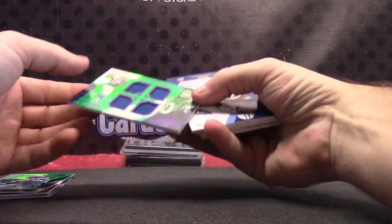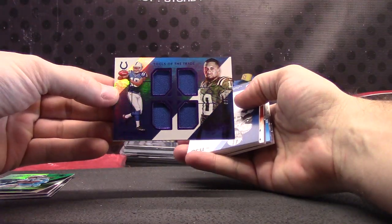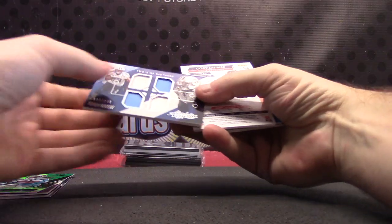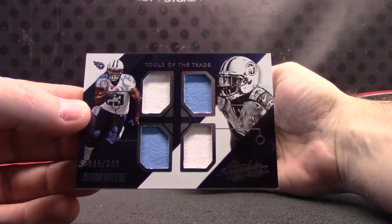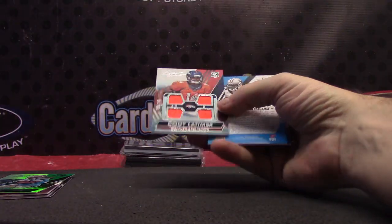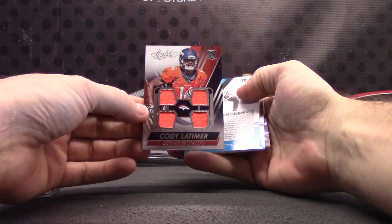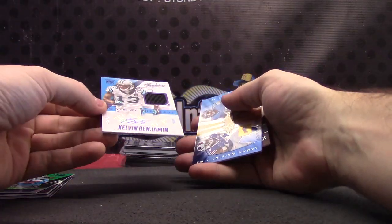Dante quad relic — this one's numbered 0220, quad relic, or quad jersey. 150 points. It's almost guaranteed to get two or three of those per Absolute case. Cody Latimer quad jersey.